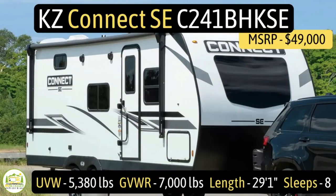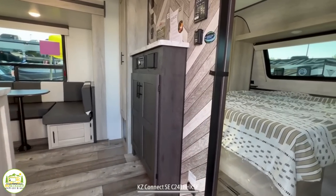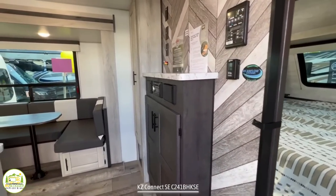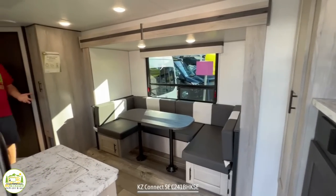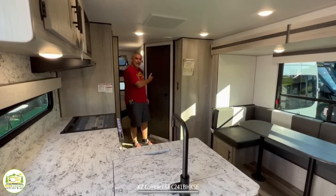This travel trailer is the KZ Connect SE model number C241BHKSE — that is a mouthful. It has an unloaded vehicle weight of 5,380 pounds, a cargo carry capacity of 1,620 pounds, for an overall gross vehicle weight rating of 7,000 pounds. It measures in at 29 feet, one inch long, and it can sleep up to eight people. When you first walk into this RV, you'll find the owner's bedroom on the right-hand side, which wraps into the living and dining area, and then the kitchen, bunk beds with amazing capacity, and the bathroom.